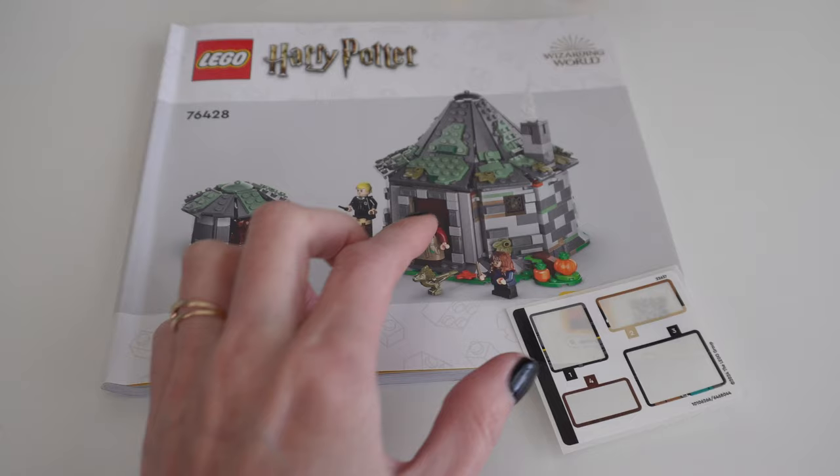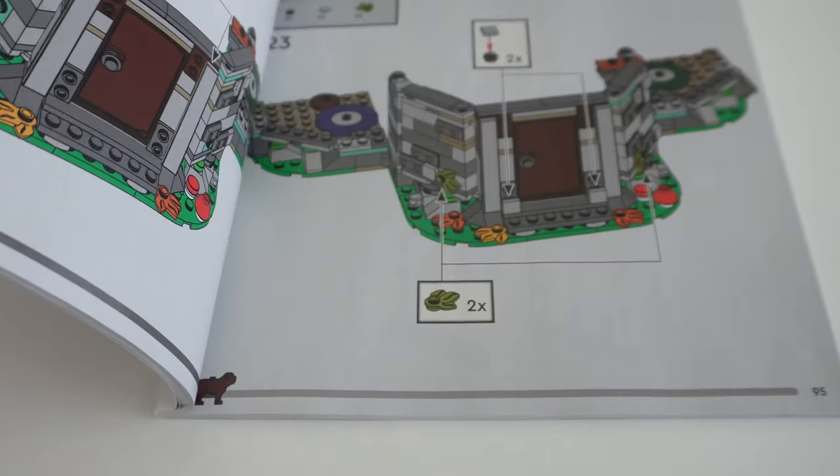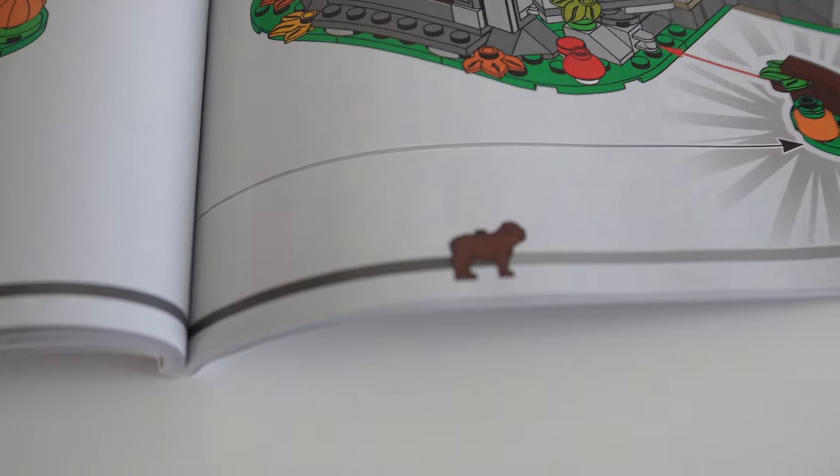Now let's get into the actual build itself. The set did have four stickers — I don't even remember where they went, but I'll bet they went inside the hut for details because I don't see any stickered parts on the outside. A really precious detail in the instruction book: you know how sometimes it'll guide you on how far along in the build process you are? It's actually Fang doing the tracking. It's really adorable.